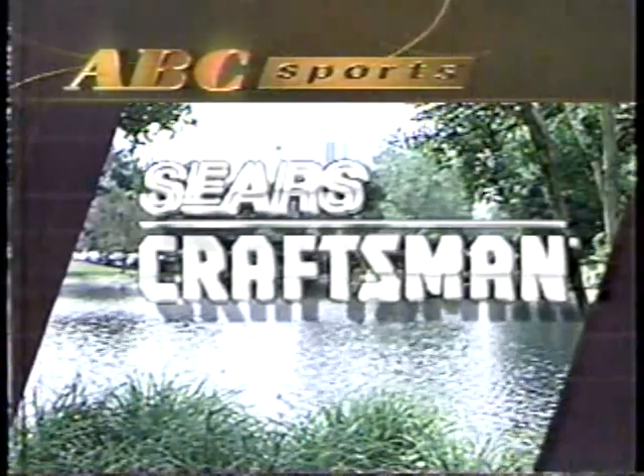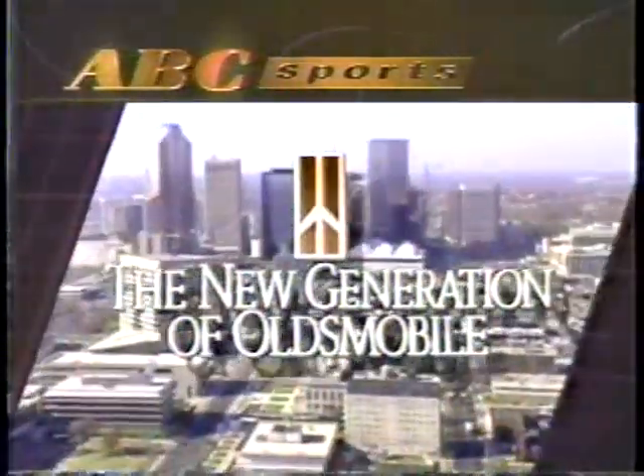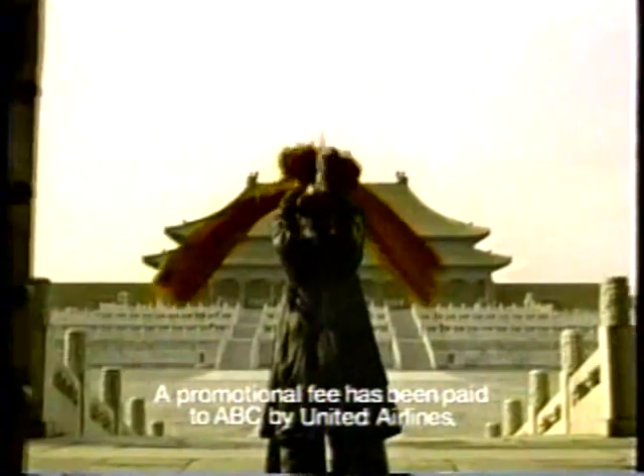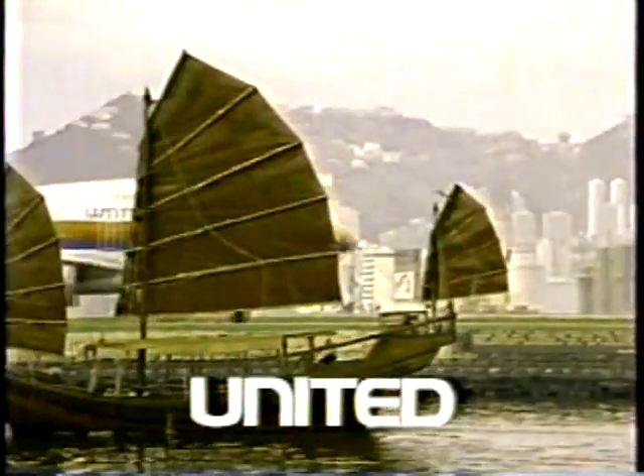Oldsmobile's presentation of The Winston has been brought to you by Autolite Spark Plugs — guaranteed for two years, no matter how far you go. By Sears Craftsman — people who depend on tools depend on Craftsman. By the new generation of Oldsmobile — step into the future, now at your Oldsmobile dealer. And by Goodyear Eagle Radials — the best-selling performance radials in the world. This has been a presentation of ABC Sports, recognized around the world as the leader in sports television. A promotional fee has been paid to ABC by United Airlines — all across the Pacific, they're playing our songs. Come fly the friendly skies.